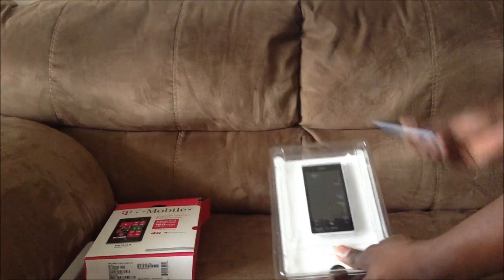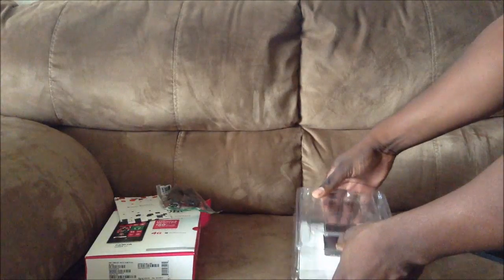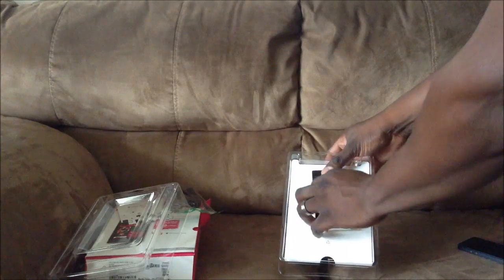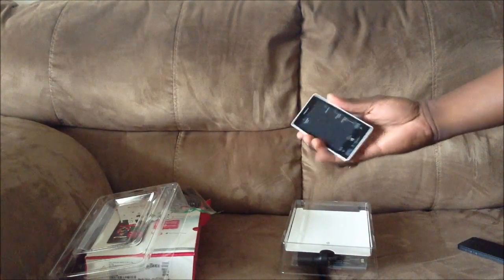I've got my iPhone 5 here just to compare. Right now this phone is only selling prepaid, so I'll show you the way it comes — let's get a close-up here.